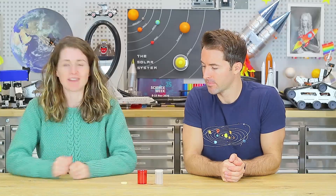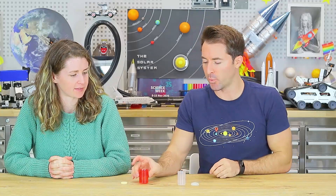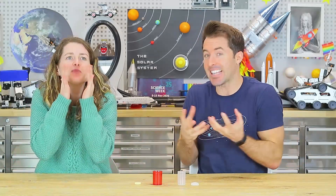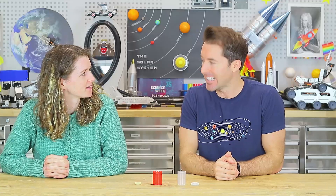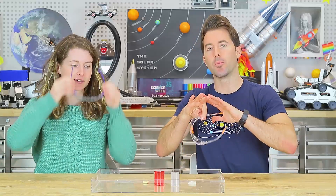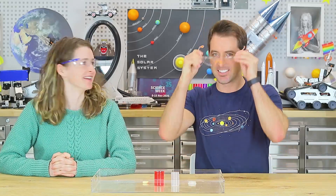To make the fizzy rockets, here's what you'll need: a film canister or any small container with a snap-on lid, some water, some fizzy vitamin C tablets, and whatever you like to decorate your rocket — paper, googly eyes, anything you choose. This is a great one to do outside the classroom or at home in a nice open area, because it can get a little explosive and a little bit messy — the best kind of science!